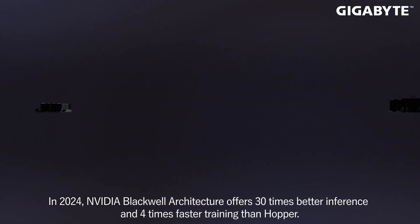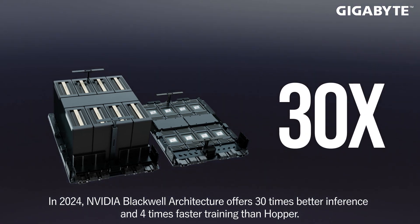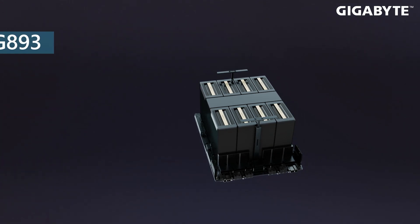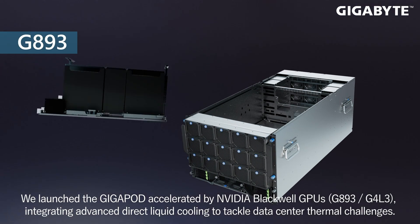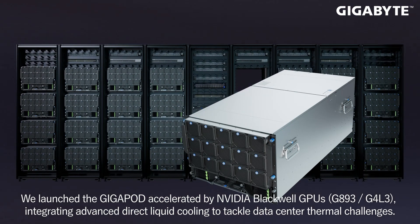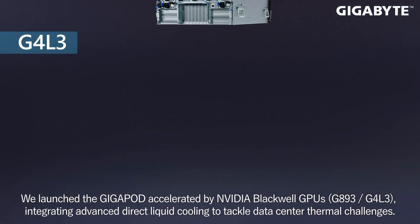In 2024, NVIDIA Blackwell architecture offers 30 times better inference and 4 times faster training than Hopper. We launched the Gigapod accelerated by NVIDIA Blackwell GPUs — the G8-93 and G4-L3 — integrating advanced direct liquid cooling to tackle data center thermal challenges.